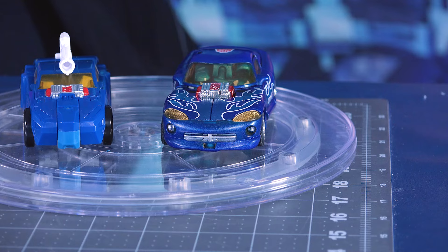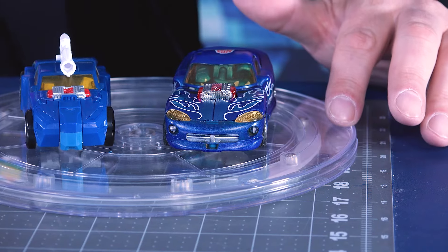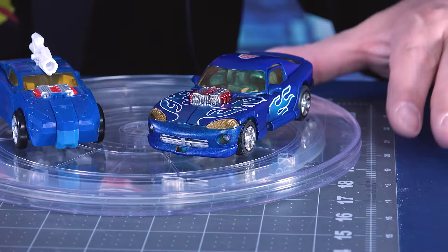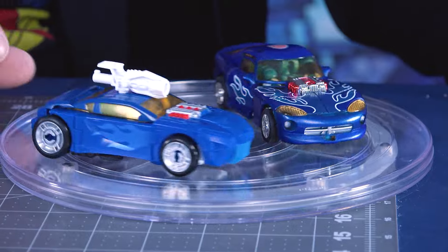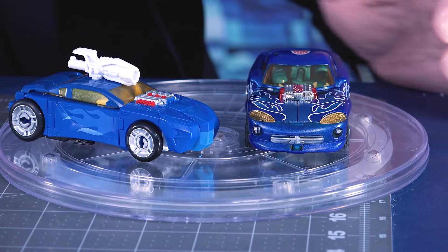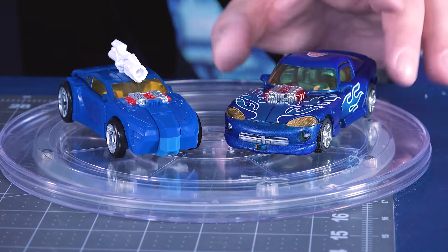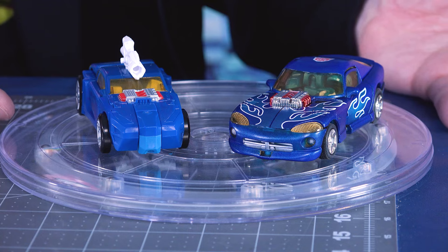Rubber wheels versus plastic wheels — roll test time. The Legacy impresses, rolling quite smoothly and almost off the table. The original, not as smoothly, but it has rubber wheels. For weapon storage: the Legacy gun goes on top, and the rear bumper is the rear bumper. On the original, the rear bumper gun is also the rear bumper, the missile attaches to the bottom, and the silver knife gun plugs into a post deep inside the car. I think I like the deco maybe on the earlier version, but they're not supposed to be the same car. The transformation on the original has a lot of kibble hanging off almost distractingly.